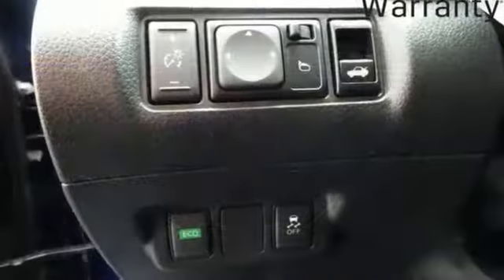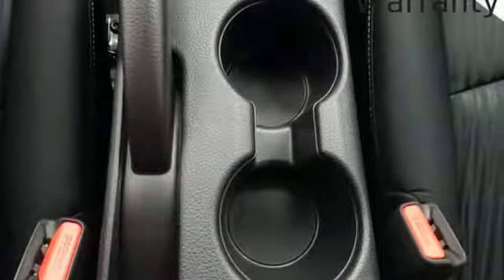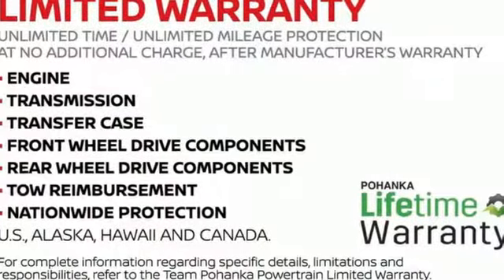Bluetooth streaming audio, intelligent key, dual zone climate control, manual tilting steering column, inline four cylinder engine, aluminum wheels, gas pressurized shocks, and continuously variable automatic transmission. Innovation.